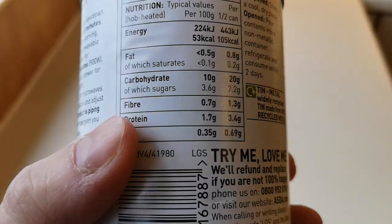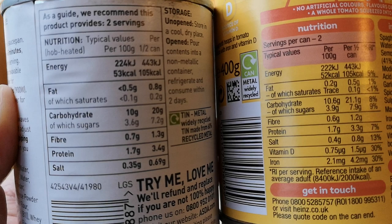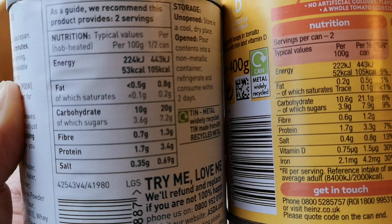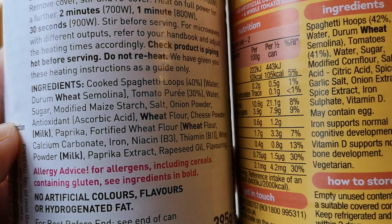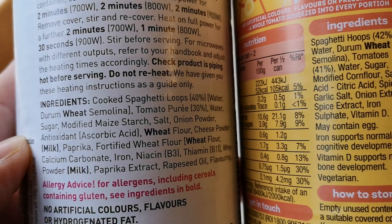Let's have a look at the nutritional information - here's a side-by-side comparison, feel free to pause and look. Per 100 grams, you get 53 calories in the cheapest one, the Smart Price, and 52 calories in the Heinz - just one calorie difference. Looking at the ingredients: the Heinz has 42% spaghetti hoops and the Smart Price has 40% cooked spaghetti loops, so just two percent more in the Heinz. There's really not much in it.